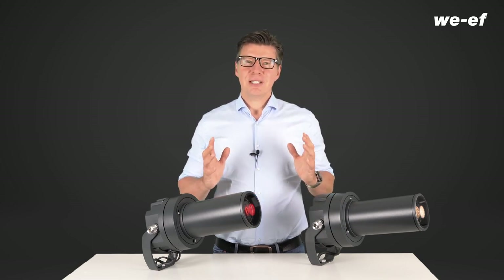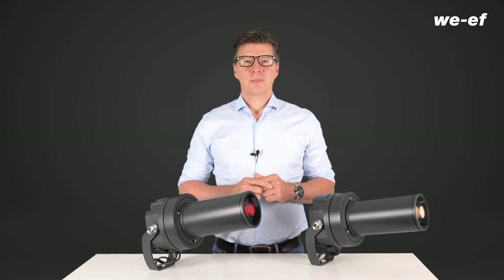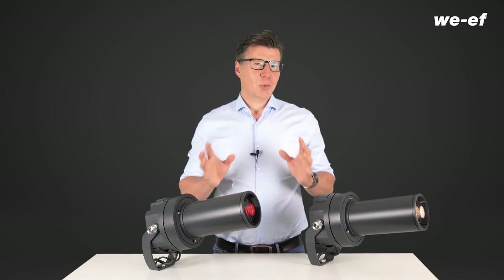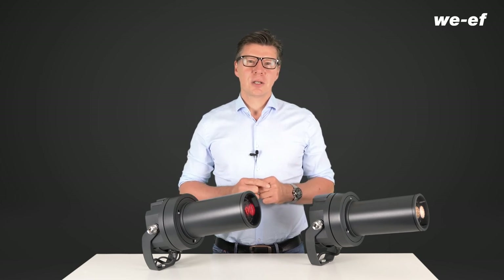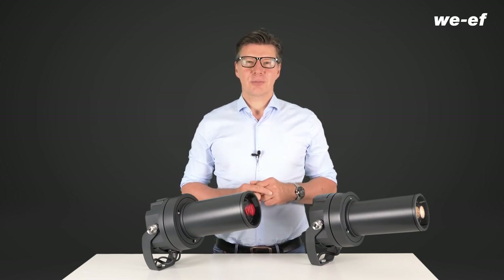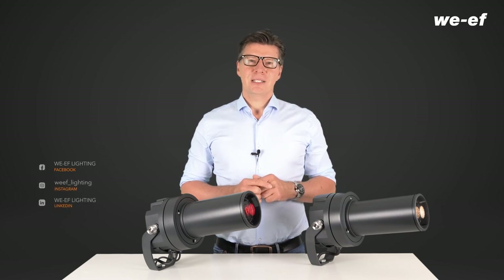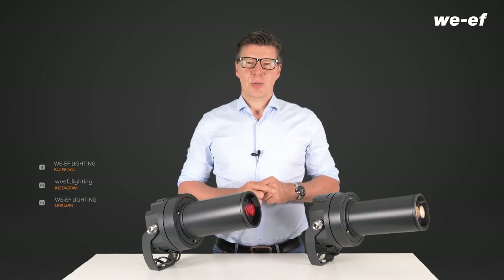At WEF, we support you throughout the entire process. We have the experience and just the right tools to implement your plans. Do you have ideas about how you want to use our profile projectors? Or would you simply like to find out more about WEF? Call us — we look forward to hearing from you. Or why not follow us on social media? Here are the links to our channels.